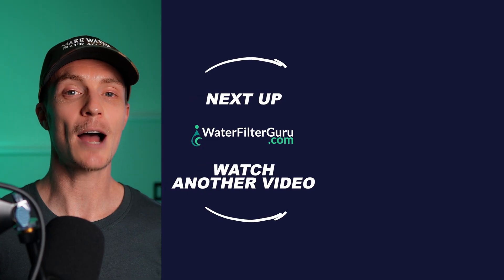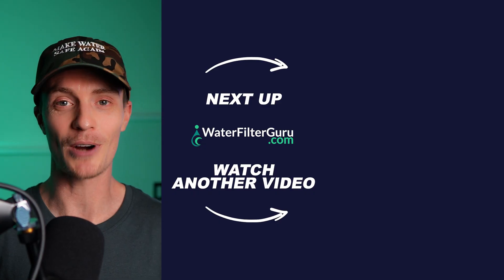If you liked this video and want to learn more about emergency water preparedness — including how to source and store water for the long term — click or tap to watch the next video coming up right now.